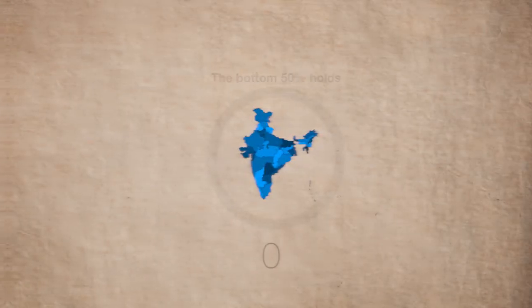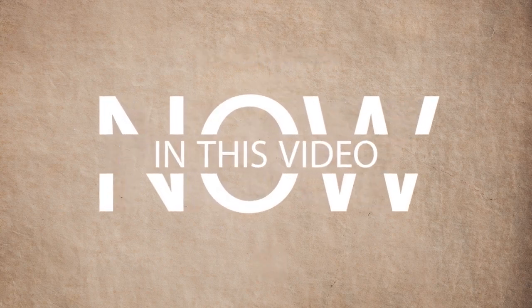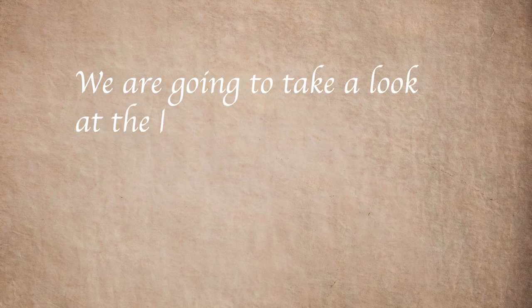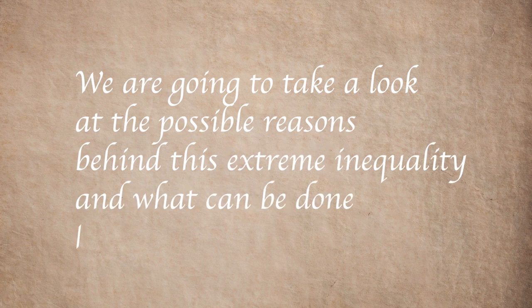Yes, just a meager 13%. In this video, we are going to take a look at the possible reasons behind this extreme inequality and what can be done about it.